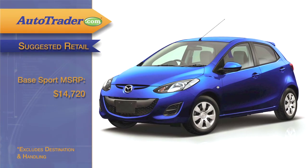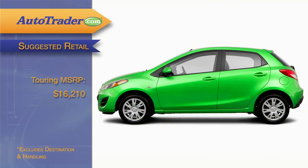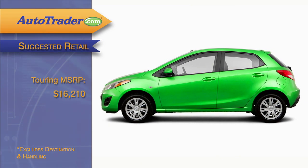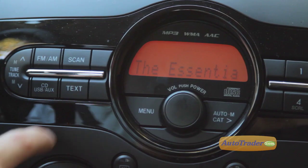Powertrain warranty is five years, 60,000 miles. The base Sport model starts at $14,720. Spend slightly more at $16,210 for the Touring trim, and you get 15-inch alloy wheels, cruise control, and a six-speaker stereo.